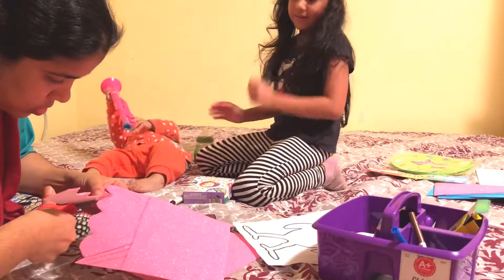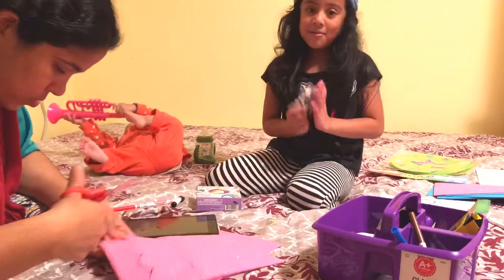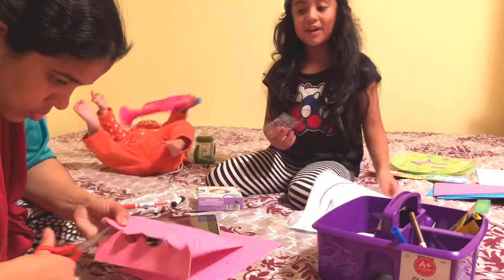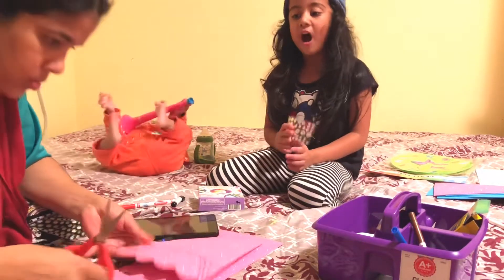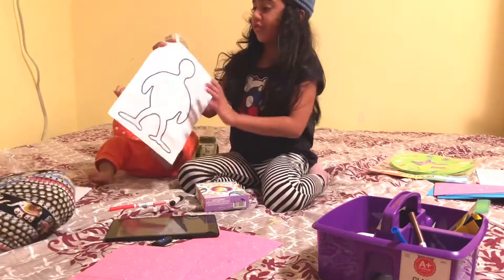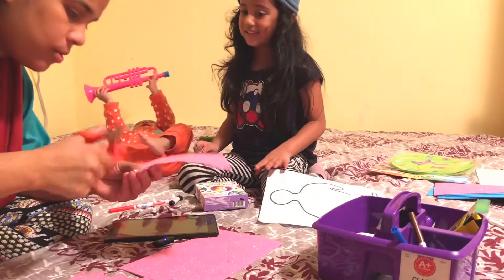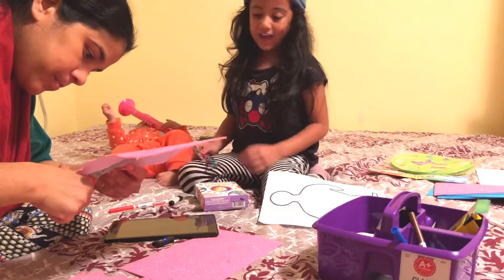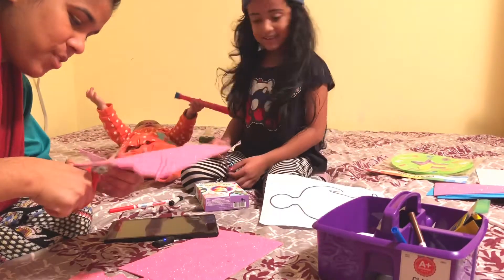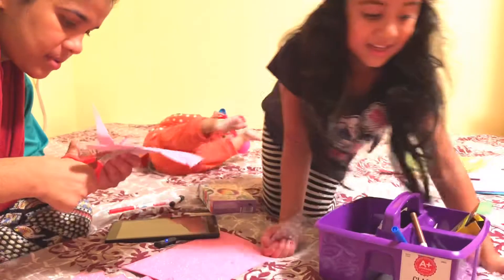Did you finish your own homework? I don't have homework today — no homework. Just my turkey for Thanksgiving. They didn't give any more because we need to do our turkey. I do not know why she's so happy, guys. Do you know why she's happy?